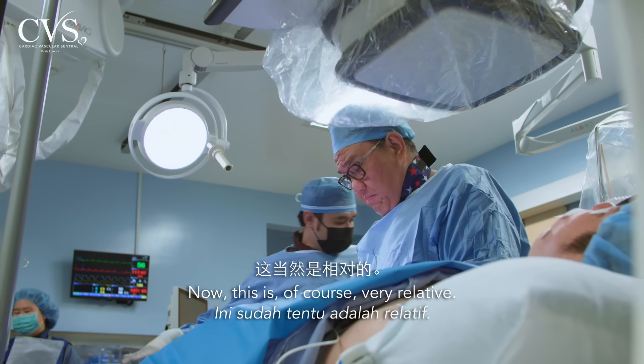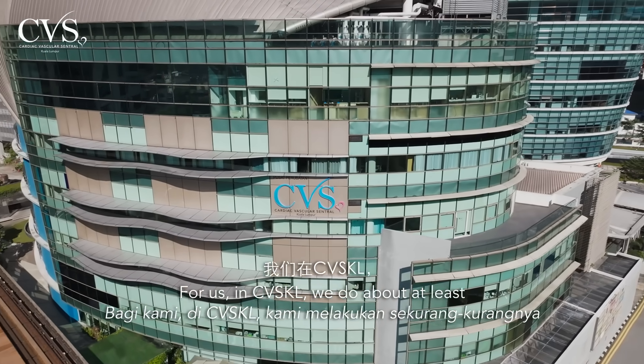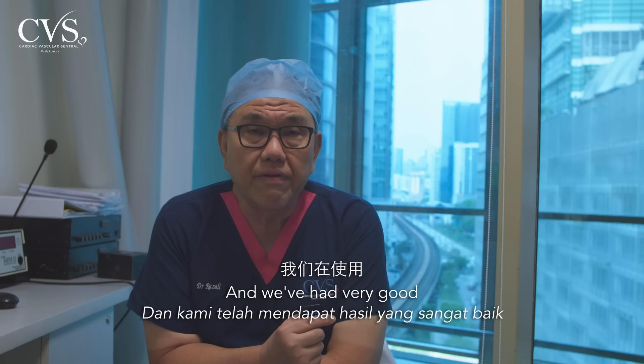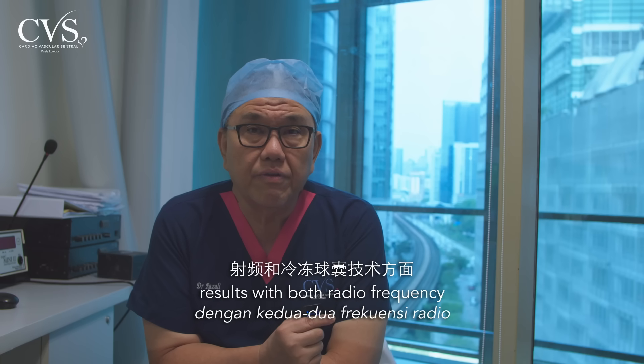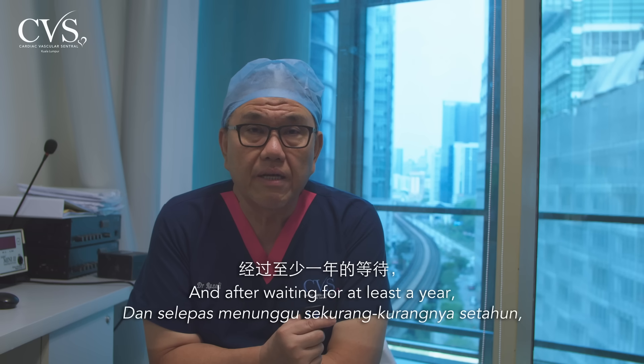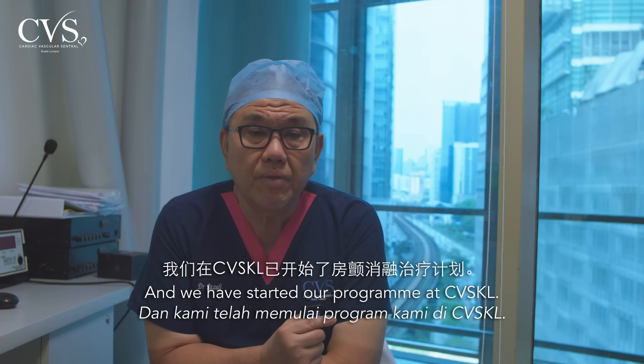This is of course very relative — it depends on the experience of the operator. For us in CVSKL, we do at least 100 AF ablations a year, and we've had very good results with both radiofrequency and cryoballoon. New technology is always very exciting, and after waiting at least a year, we have gotten approval from Malaysian authorities and started our program at CVSKL.